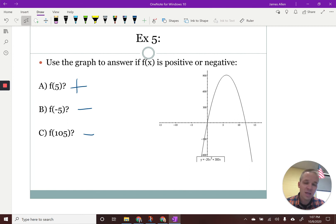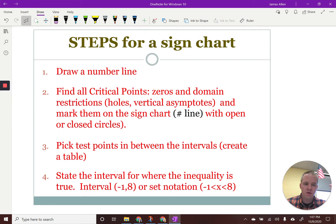Polynomials and rational inequalities. For those of you that are step-by-step people, here's the process: draw a number line, find the critical points — those are our zeros, domain restrictions including holes and vertical asymptotes. We're going to mark them on the number line and notate what they are, because how it behaves around a vertical asymptote is different than when it crosses the X axis, and different than a hole. We're going to pick test points, test positive and negative, and then state the interval. If you want to write this down, pause the video.